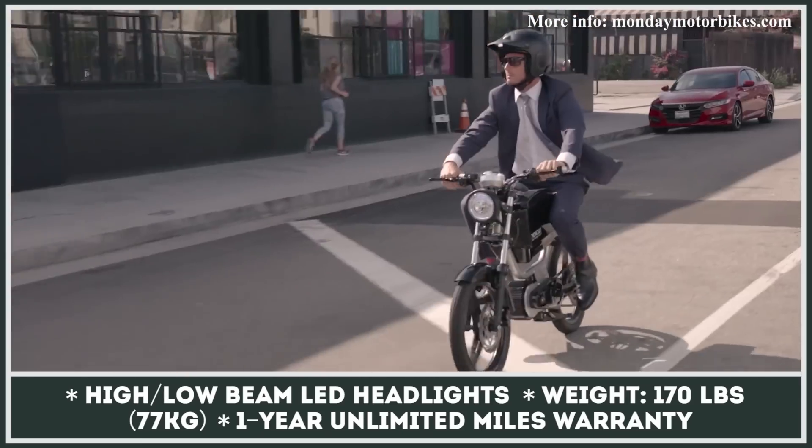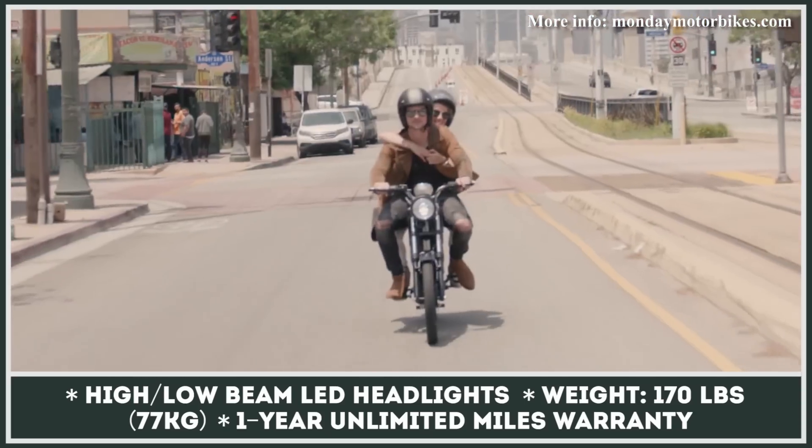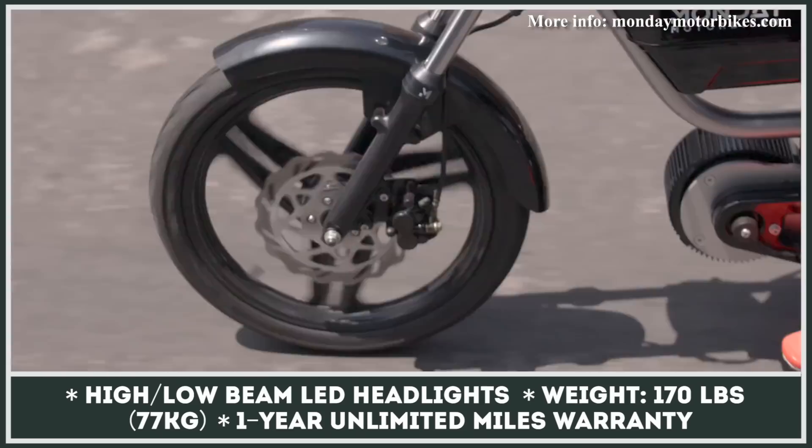Moreover, the Gen 7 has a sophisticated LED headlight with high and low beams, an LCD dash, and hydraulic disc brakes that recuperate kinetic energy to charge your battery on the go.